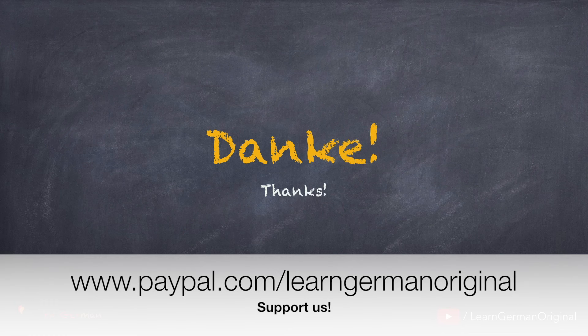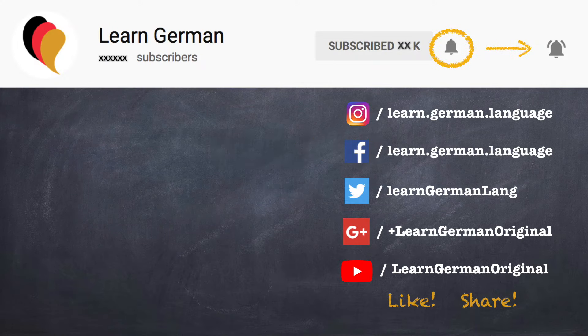Danke. Thanks for watching this video. If you liked this video, do give it a thumbs up and share it with your friends. Don't forget to subscribe to the channel for more videos. You can click on the bell to receive notifications whenever a new video is uploaded. If you have any comments or questions, you can leave them in the comment section below. Tschüss. Auf Wiedersehen.